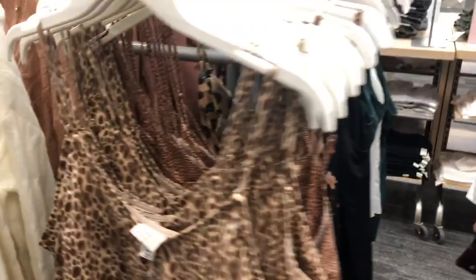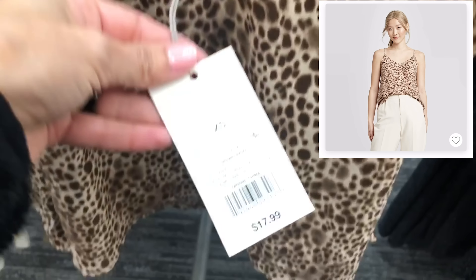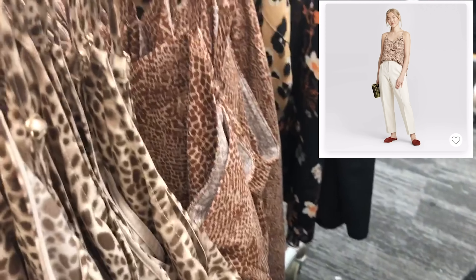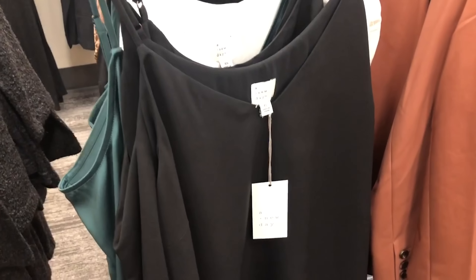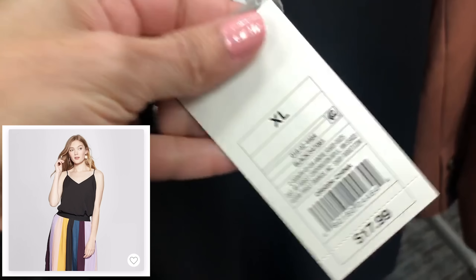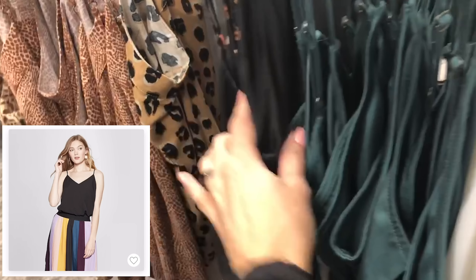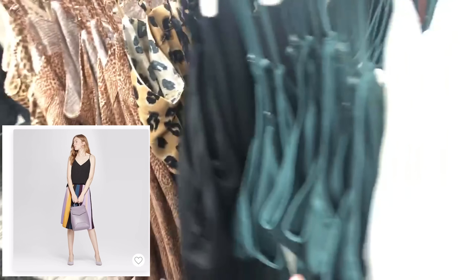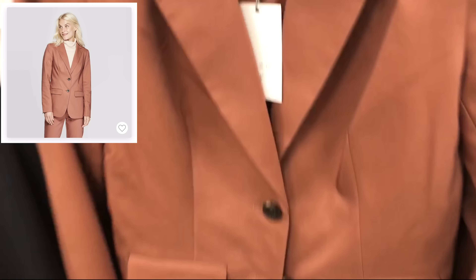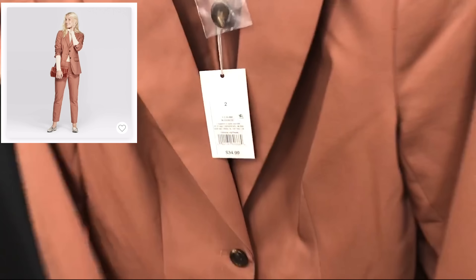These are some really beautiful camis — I love camis so much. These are $17.99 and come in a giraffe-style print and a leopard print. There's also a nice basic black, a white, and a forest green. These are great to go underneath your cardigans — I've shown you a ton of different ways to wear them.